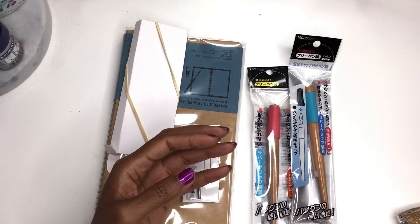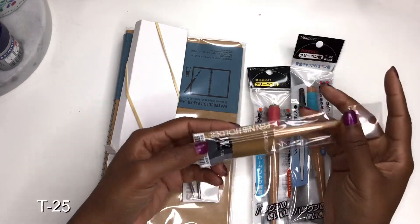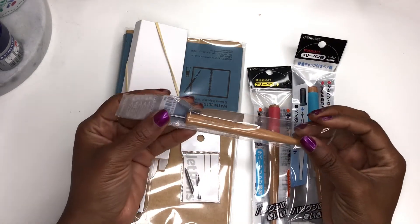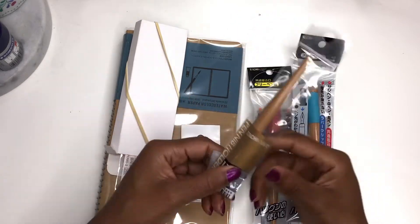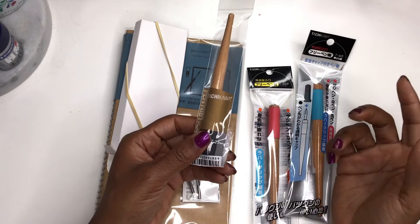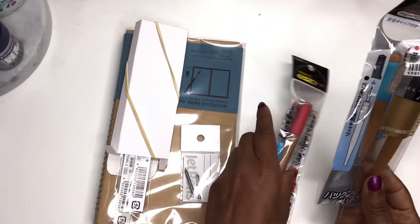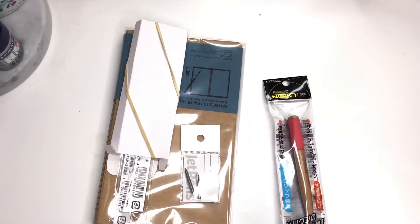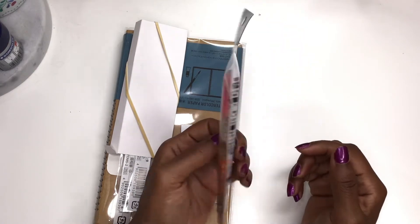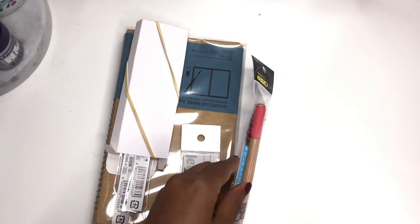I also found the Tachikawa T40, which seems to be the most popular of the pen nibs, and then the Tachikawa T29. Since I went to the local art shop not long after placing my JetPens order, I saw they had a pen and nib section, so now I have three pen holders.